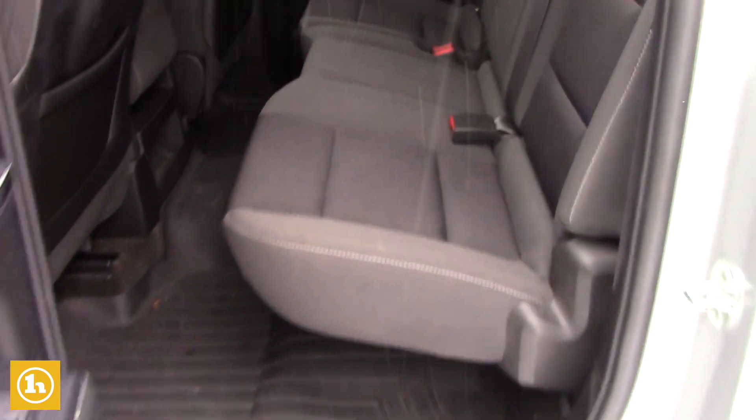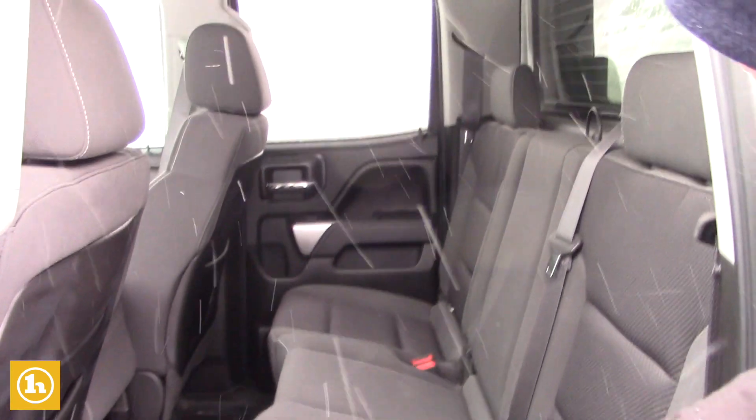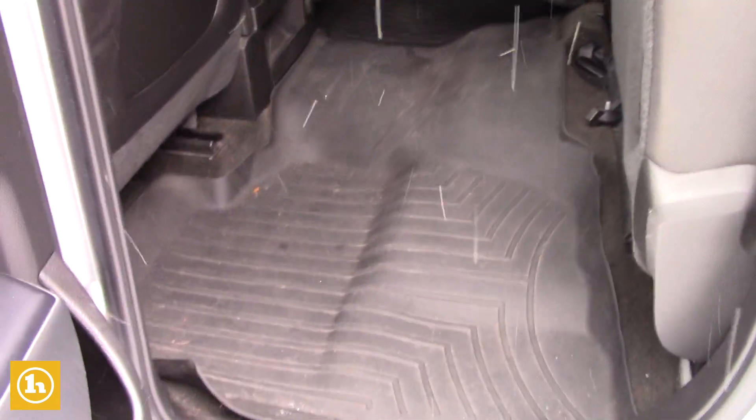You do have the flip up bench seat there. It is a 6 passenger truck with your all weather floor mats, and this is the double cab. Seats flop right up nice and easy and lock in, so if you do need some extra storage space.